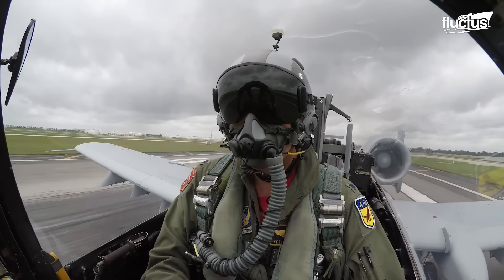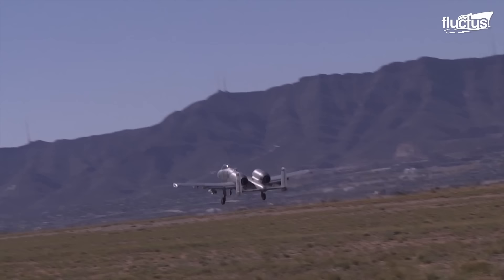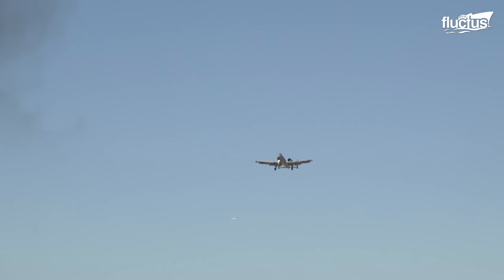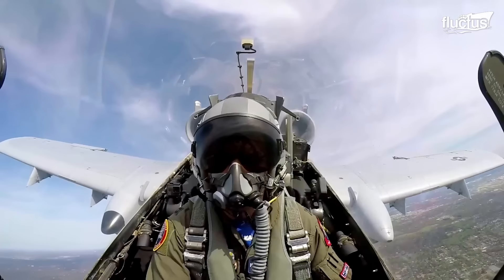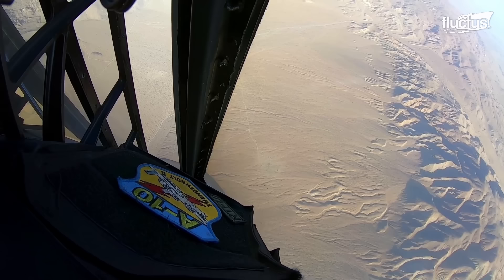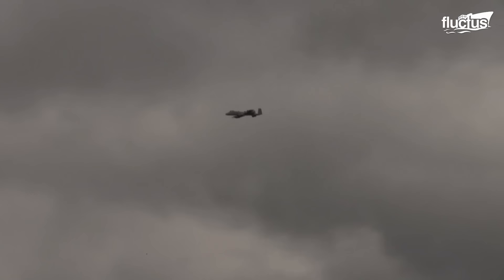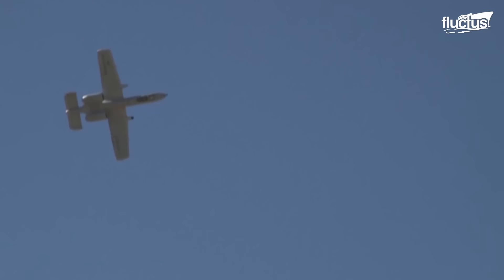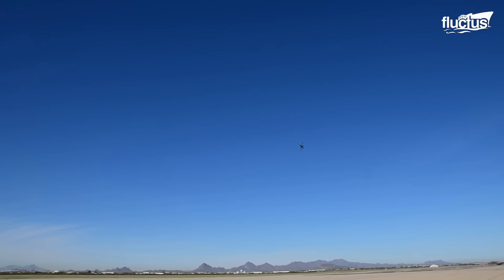Now, let's look at the A-10 flying from the pilot's point of view. The aircraft's unique shape and design allow for excellent visibility, which is critical in these kinds of missions. Footage inside the cockpit gives a sense of the precision and skill needed to conduct successful strafing runs. With the pilot's keen eye and the aircraft's exceptional maneuverability, the A-10 is a force to be reckoned with.